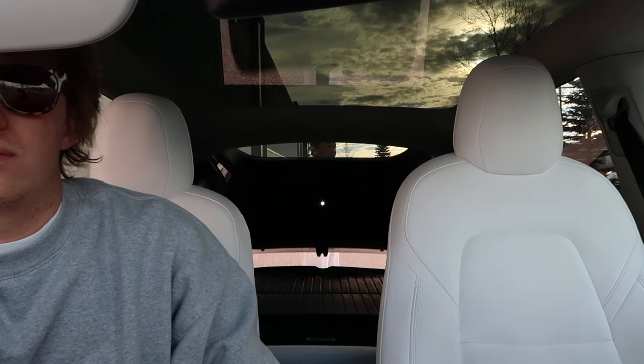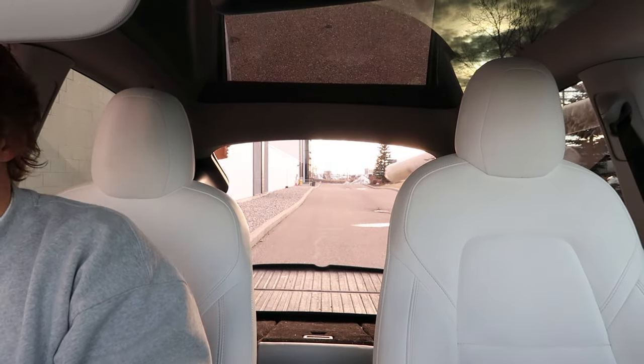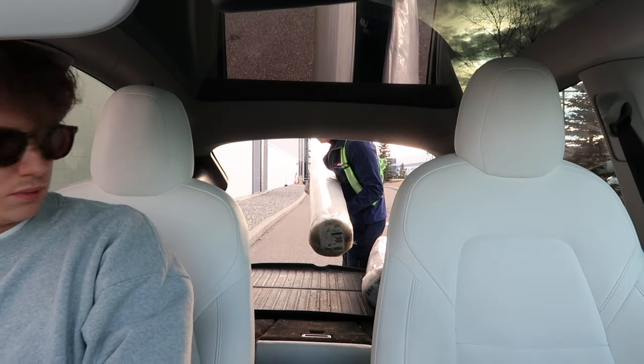We're here at a distribution center to pick up some things I ordered during Black Friday — two rugs from Crate & Barrel. It was so long ago that I totally forgot about them. Hopefully they fit in the car! The only way we can get them in is between the seats. Yay, got them!